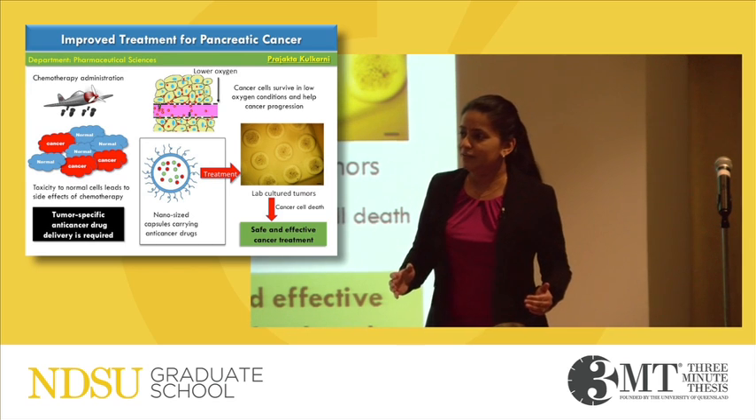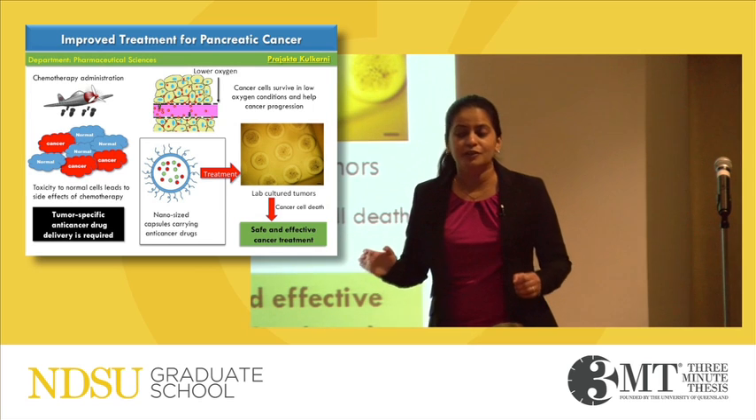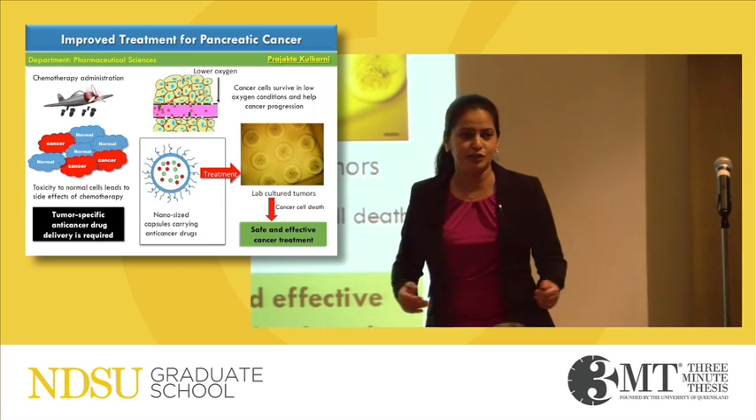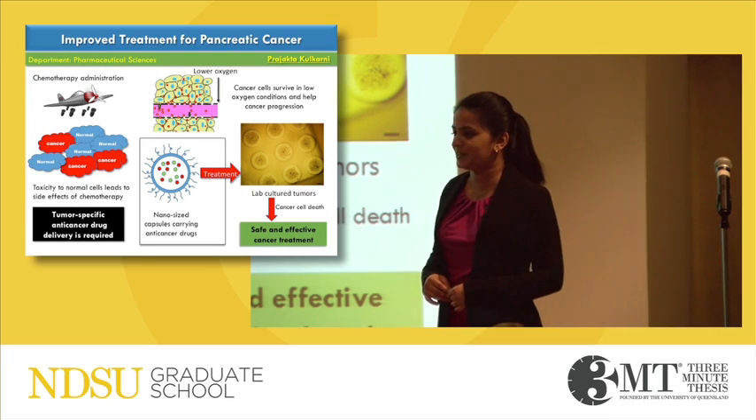And so we believe that such tumor-specific treatment, responsive to less oxygen conditions, would improve the treatment for pancreatic cancer patients. Thank you.